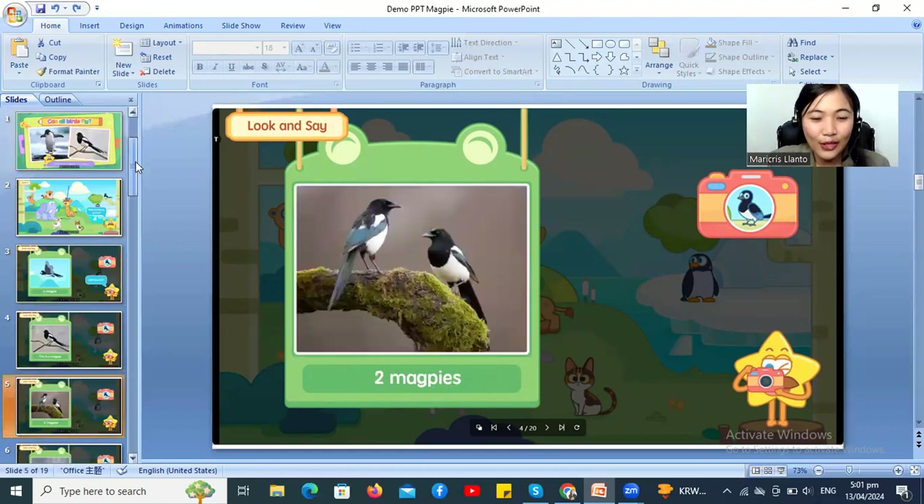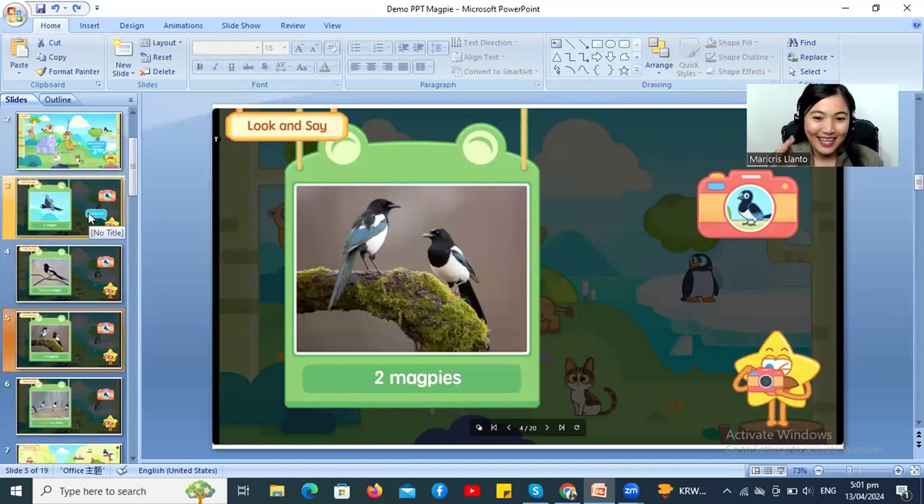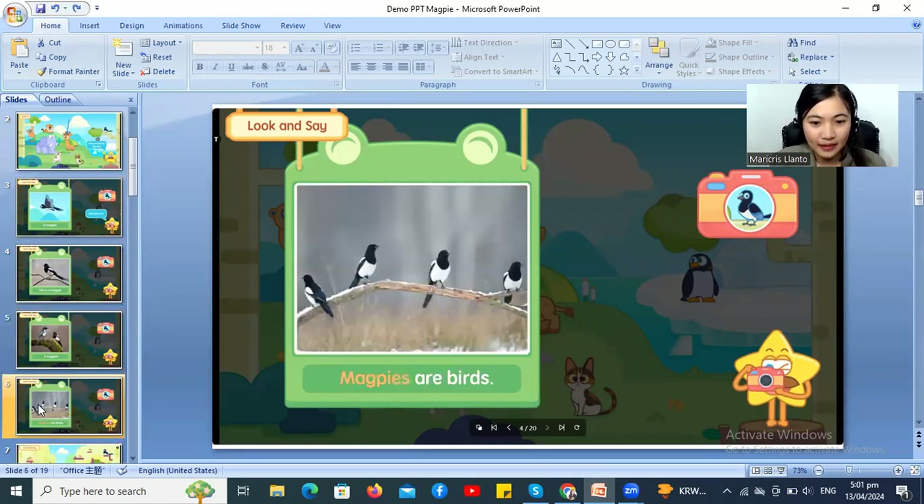Okay, let's go to the next slide! Look and say! Two! How many magpies are there? Magpies! Can you say it again? Two magpies! Hooray! Very good! Let's go to the next page! Magpies are birds! Can you say it again? Good job! How many magpie birds are there? Very good! High five! High five! Fish bump! Shhh! Good job!